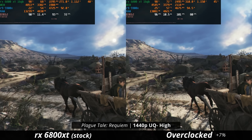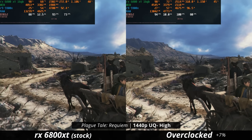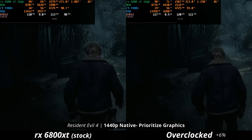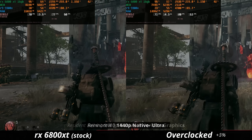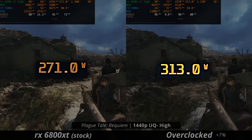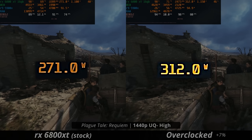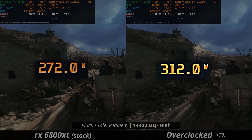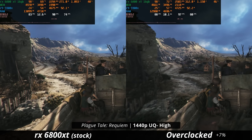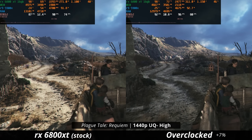What I haven't really pointed out yet is the difference in power draw when overclocking the 6800 XT. Through these games, we saw about a 5 to 6% performance increase on average, but also about 10 to 11% more power draw from this card. Percentage-wise, it doesn't exactly make sense to overclock it, but you do get more performance — it just isn't all that exciting.